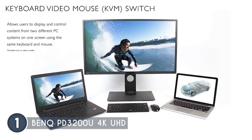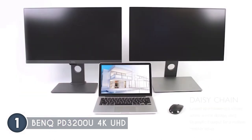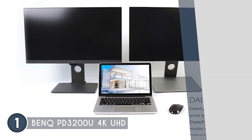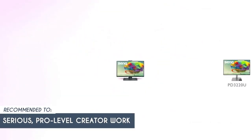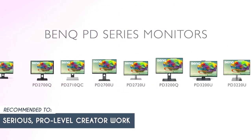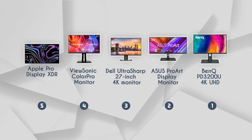One small limitation: the connectors are difficult to see when hooking them up as they are located lower and under the monitor. The trusted shopping guide team recommends this for serious, pro-level creator work due to the monitor's high accuracy and image quality.